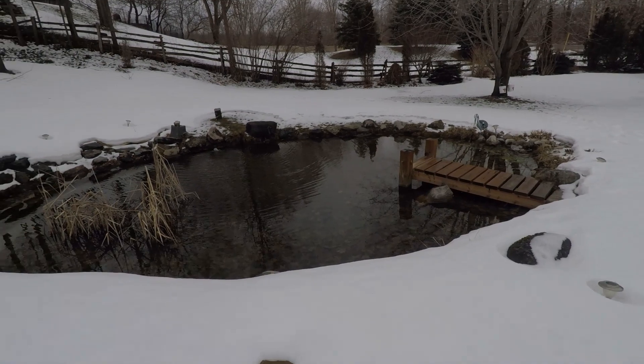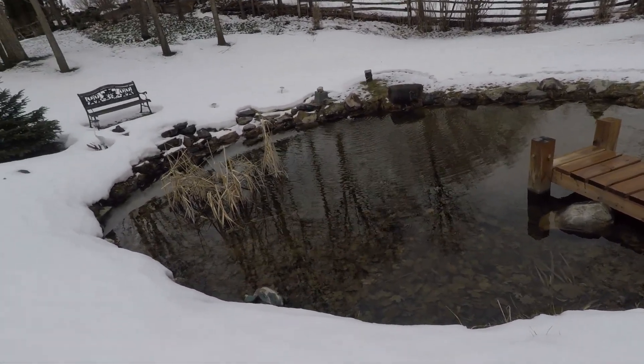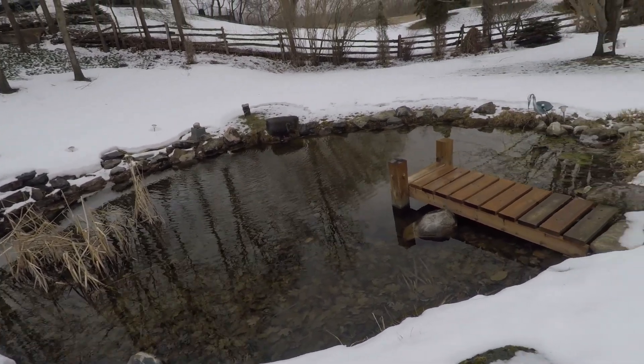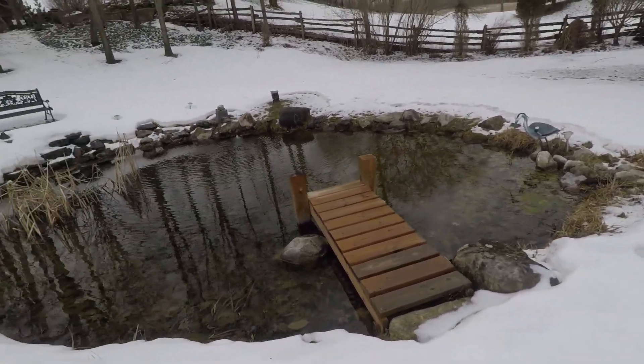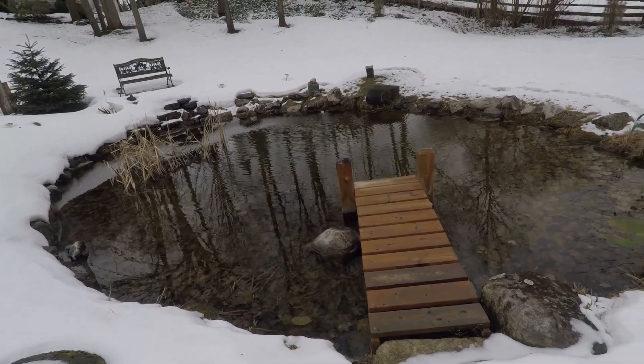Get another look in the pond. We have a bunch of big koi in there and a couple of goldfish. It's nice to see the ice melted. The pond's only up to my waist but it's still nice.